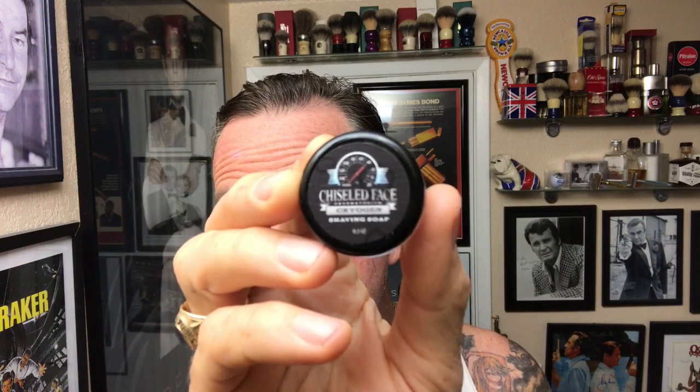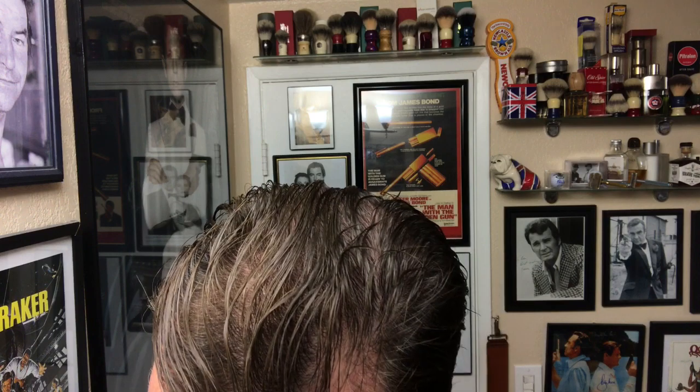Today I'm going to be trying out a couple of new products that people have asked me about. I've got a couple of samples — I didn't get the full-blown size containers yet. Before I start, you've seen that I use that Arctic — I think it's Bear's Turn Man — it's a really cold menthol shave that really wakes you up. I've heard that Chiseled Face Cryogen is equal or better. So I got some Chiseled Face Cryogen soap and the Chiseled Face Cryogen aftershave, and we are going to try that out today.